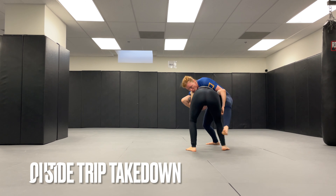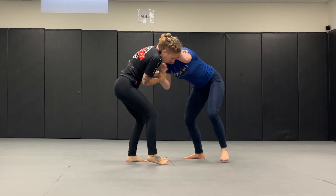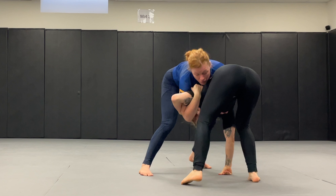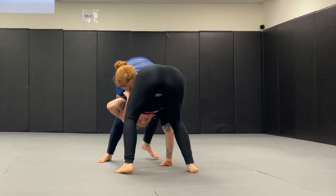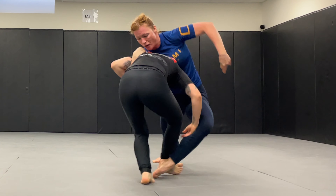This BJJ technique is an outside trip. Here's a tip so you can get more outside trips: next time you're rolling, say you have them in a front headlock — when you look down, if you can see their legs, then you can wrap your leg around theirs, and that is your opening to complete an outside trip.